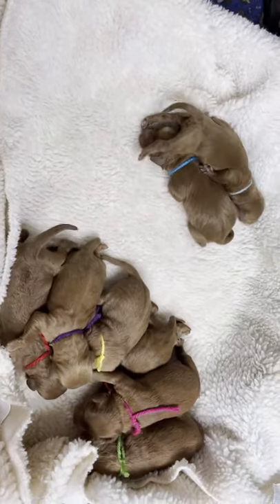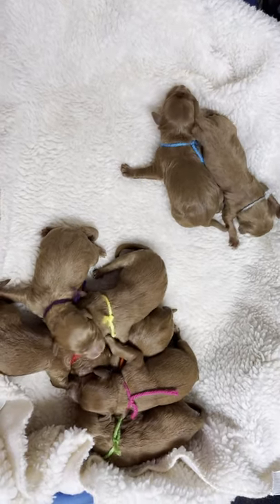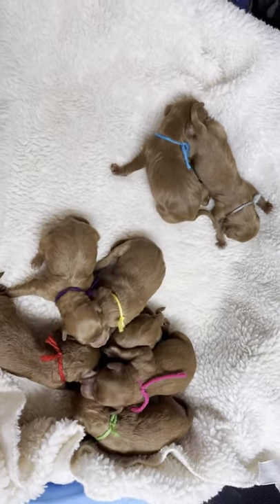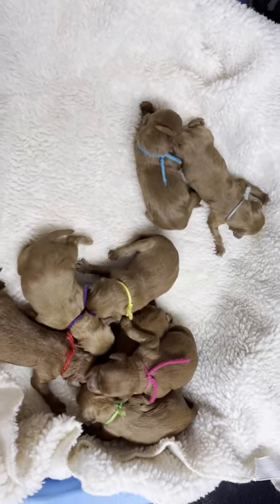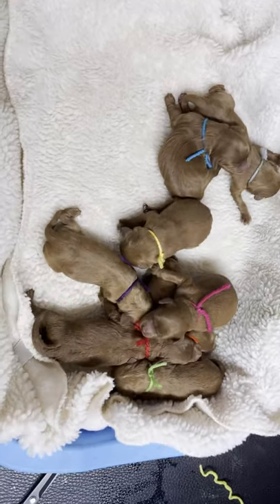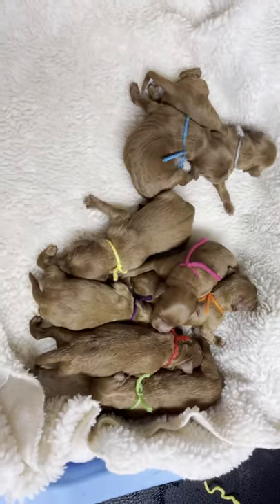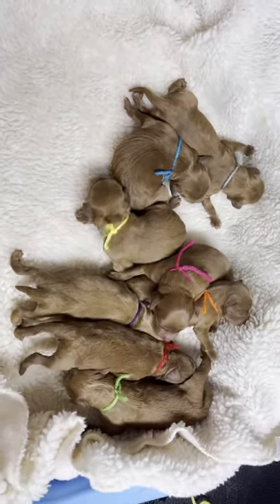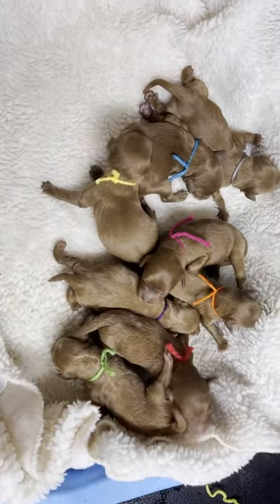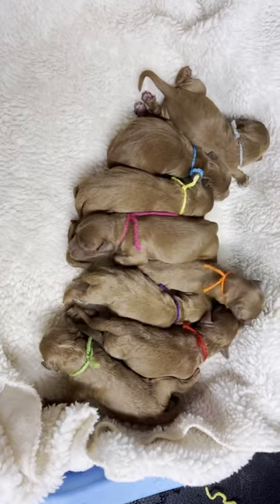These are Maggie and Rufus's babies, born early this morning — some of them are only four or five hours old. Born on the 7th, and today is the 7th. I got up at 4 a.m. to check on my mommy and she had already had six puppies, then she had two more after that — eight total.